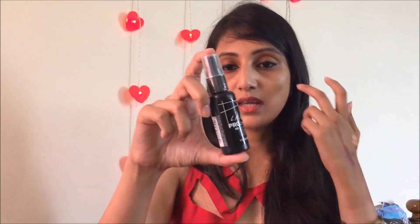The LA Girl pro setting high definition setting spray has a long-lasting matte finish. It's also paraben and fragrance free and helps set makeup for long-lasting wear. It's a compact 30ml spray. I haven't used it yet but I've read that it's a good setting spray available at an affordable price.